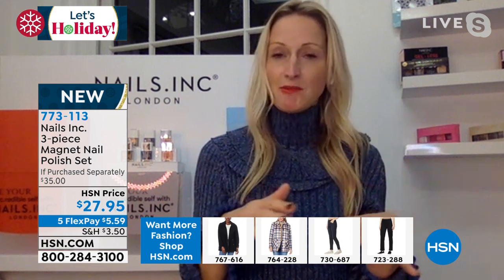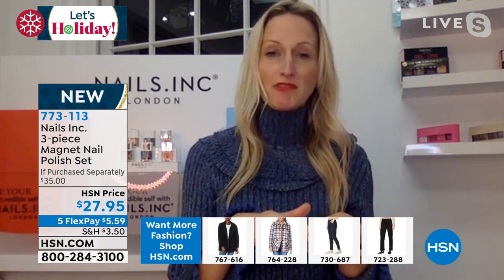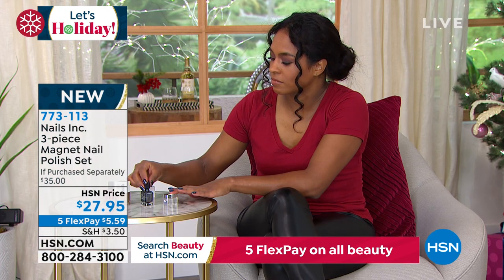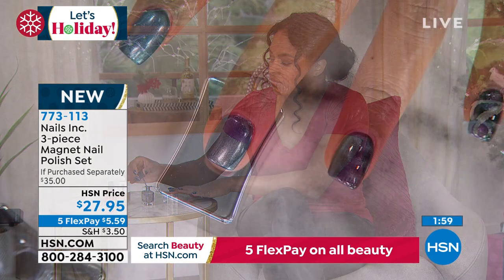I wore it yesterday just on my ring finger — the gold with gold jewelry. On the rest of the nails, just the gold metallic. That looks really elegant and chic. She's done a coat, let it dry completely, and now doing one nail wet — hovering the magnet for about 10 seconds. Look at the difference — isn't that cool? Your friends will be like, 'What did you do? You did not do that yourself.' You could do this on your toes too.